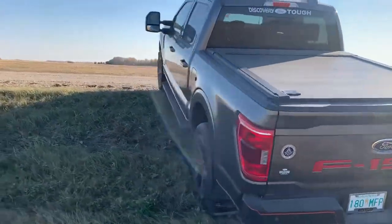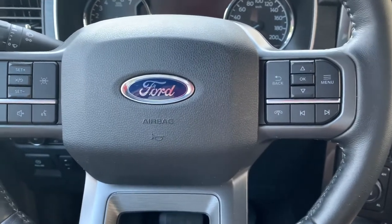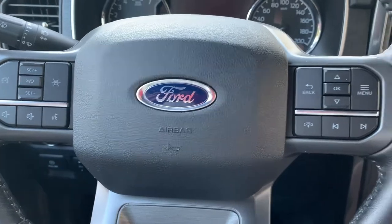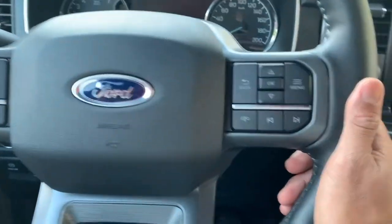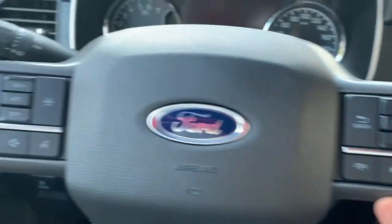Both feature twin turbos and direct fuel injection. This is the adaptive steering wheel — it automatically changes the steering ratio based on road speed and steering wheel input. The XLT trim does not have any options for a heated wheel.